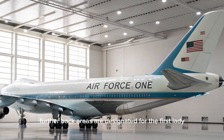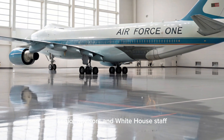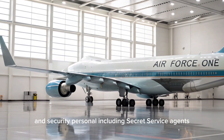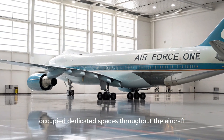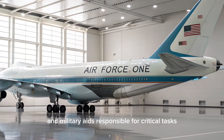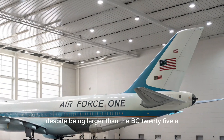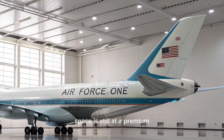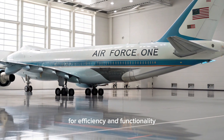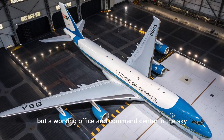Further back, areas are designated for the First Lady or other accompanying family members, senior advisors, and White House staff. The press corps travels in another section, and security personnel, including Secret Service agents, occupy dedicated spaces throughout the aircraft. The crew has their own rest areas, and military aides responsible for critical tasks such as handling the nuclear football are always on board. Despite being larger than the VC-25A, every part of the interior is carefully designed for efficiency and functionality rather than luxury. This is not a flying palace, but a working office and command center in the sky.